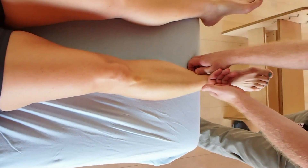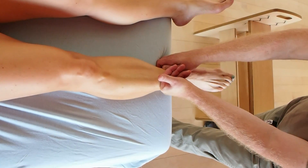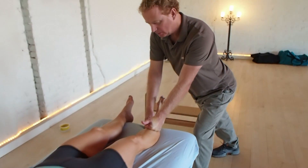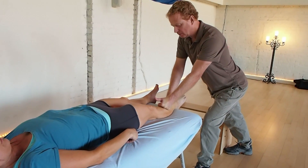Synergetic Myofascial Therapy can dramatically improve your client's posture and functional movement. Tissues let go safely and effectively, without force, as clients move in synergy with easy-to-learn, hands-on techniques used by the therapist.